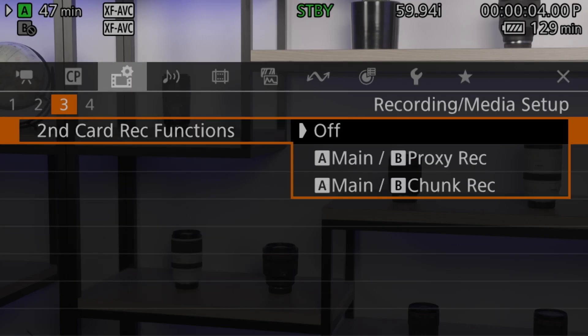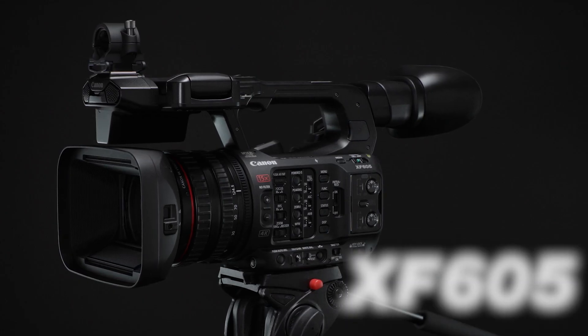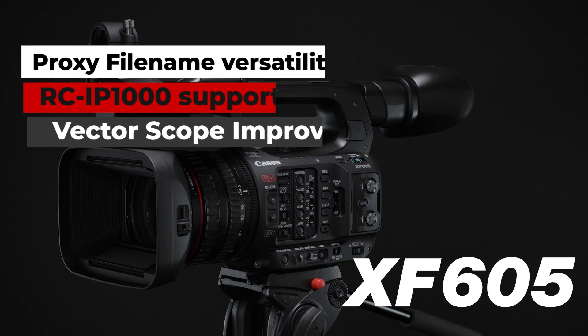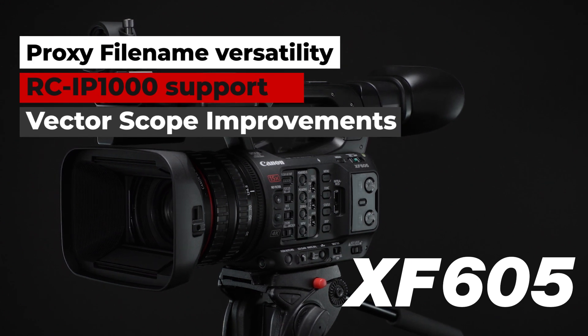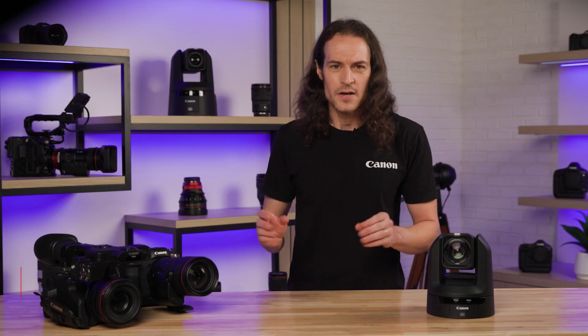Other additions include chunk recording and continuous playback of multiple clips. The XF605 is also gaining the same proxy file name versatility, RCIP1000 support, and vectorscope changes that are being added to the Cinema EOS cameras, plus several more functions that you can learn about on our website.